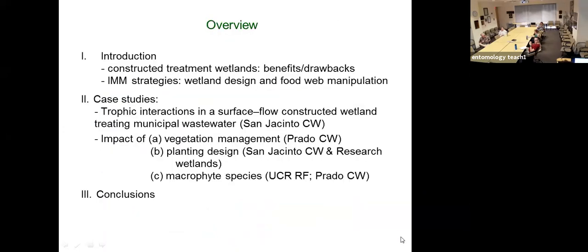This is an overview of the talk. I'm going to start out by highlighting some of the benefits and drawbacks of constructed treatment wetlands, briefly talk about some integrated management strategies for wetlands, wetland design, and fluid weather manipulations, and then highlight some of our previous work for case studies.